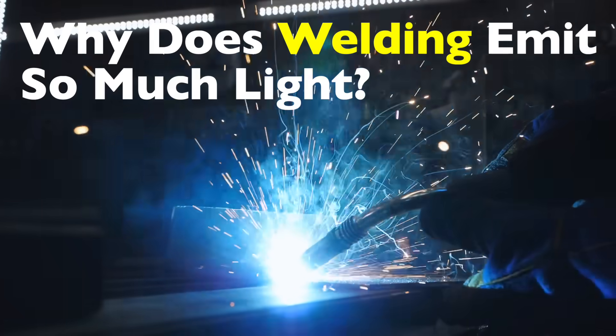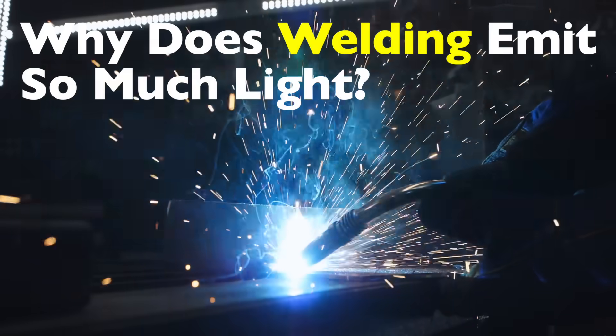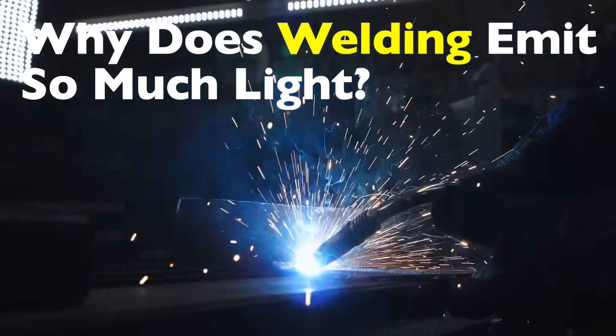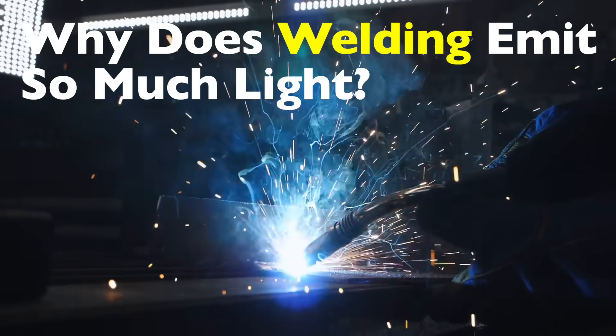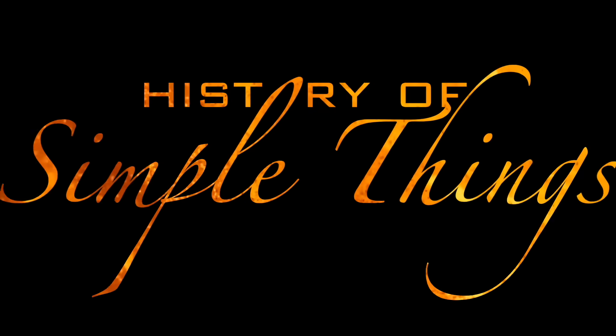But have you ever stopped to ask why welding produces such an insanely bright light in the first place? It's not just fire or sparks. This is something deeper, something far more energetic. Let's explore what's really going on behind that blinding glow, right here on History of Simple Things.